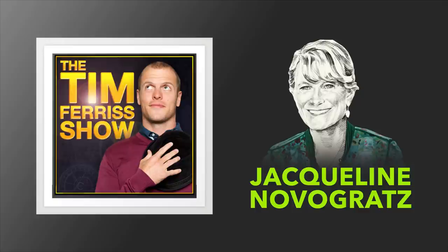This episode is brought to you by Magic Spoon. Magic Spoon is a brand new cereal that I eat just about every day that is low-carb, high-protein, and zero sugar. I just ate a huge bowl of their cocoa flavor about an hour ago after a short workout.